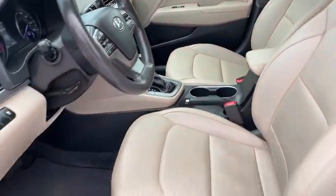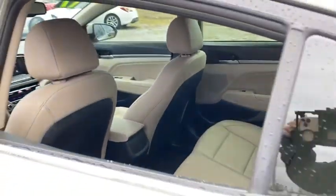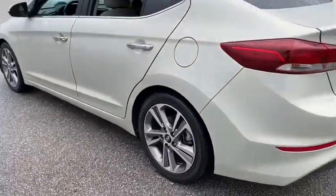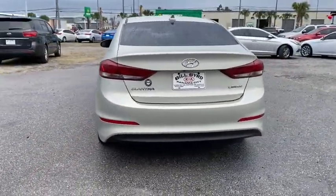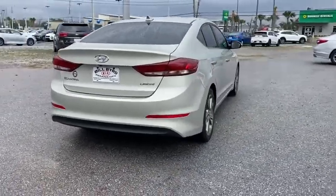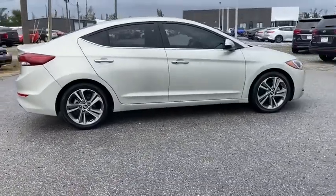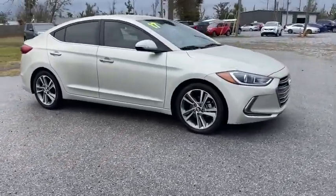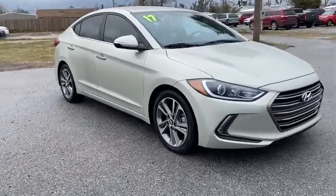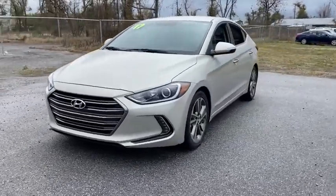This vehicle is Carfax certified one owner and qualifies for Carfax buyback guarantee. Is love at first sight really possible? Let us know when you stop in. We'll see you next time.